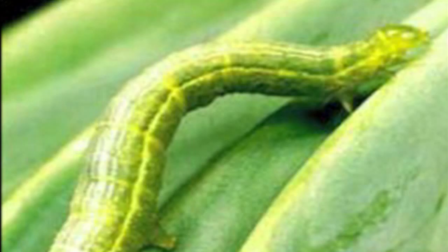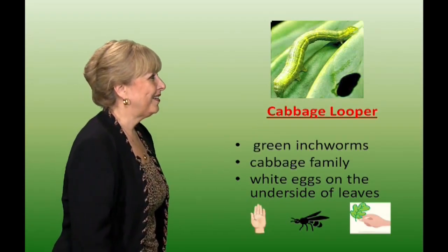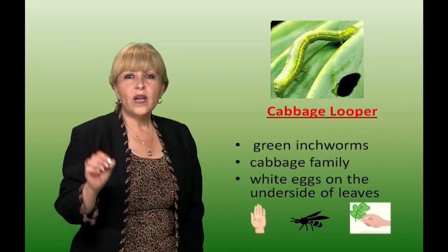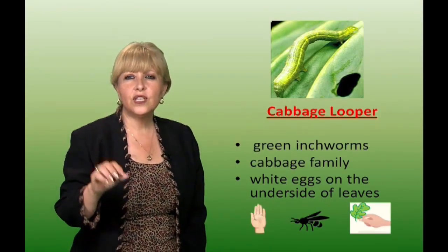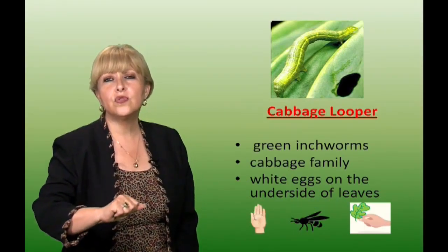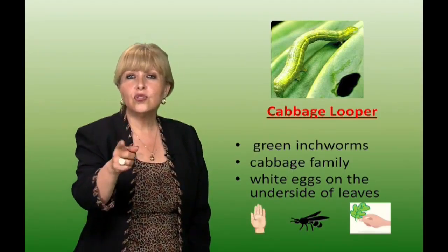This is the cabbage looper, also known as the inchworm. It's not hard to identify. It attacks the cabbage family and lays white little eggs on the underside of the leaves. You can hand pick these worms, crush the eggs, or remove leaves and branches that have an excess amount of eggs. You can also use parasitic wasps to control these.